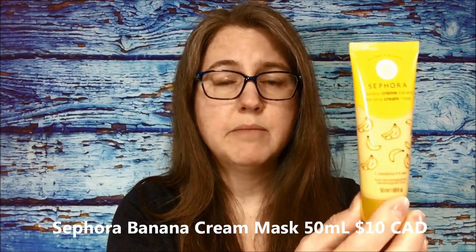The next one is kind of a repeat for me. I have a variation from Top Box - this is Sephora's banana cream mask and it's a 50 ml size. I received the hemp mousse mask in my last Top Box. These are valued around $10 Canadian, so not a bad value, and I'm glad it's not the same one.